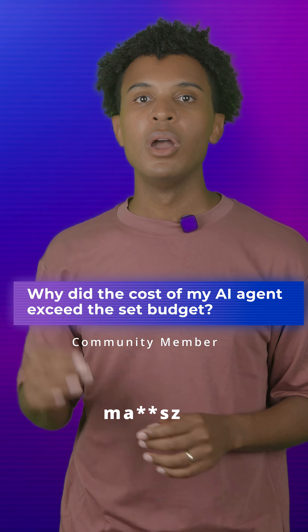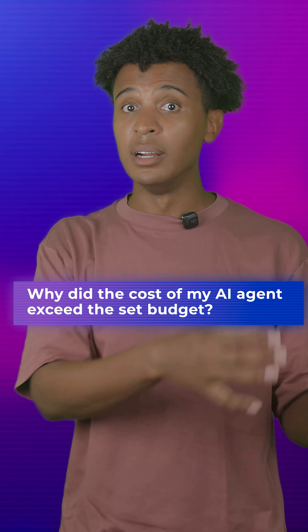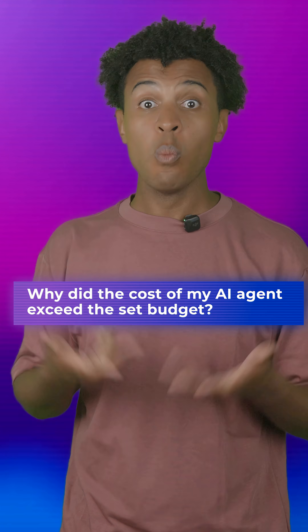The next question comes from a community member who deployed an AI agent connected to Azure Search on the free tier and Azure Logic Apps, only to find out that their cost when using it went over budget. So why did this happen?